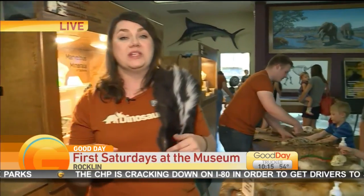So every month you guys are going to have a different theme for the Free First Saturday. It's a different STEM theme each month that ties back into our own museum exhibits.